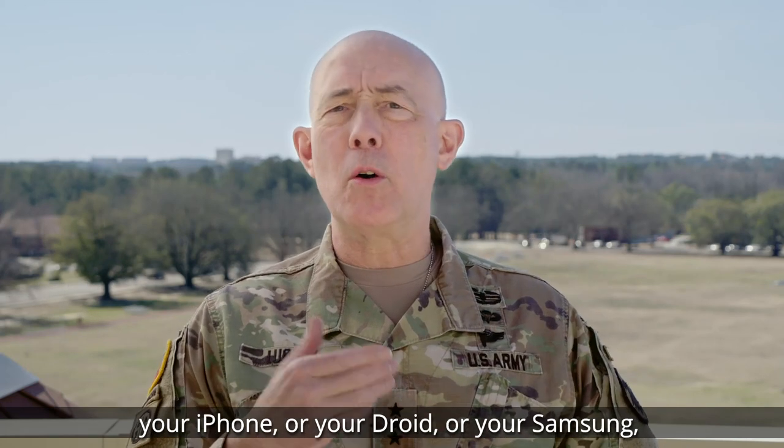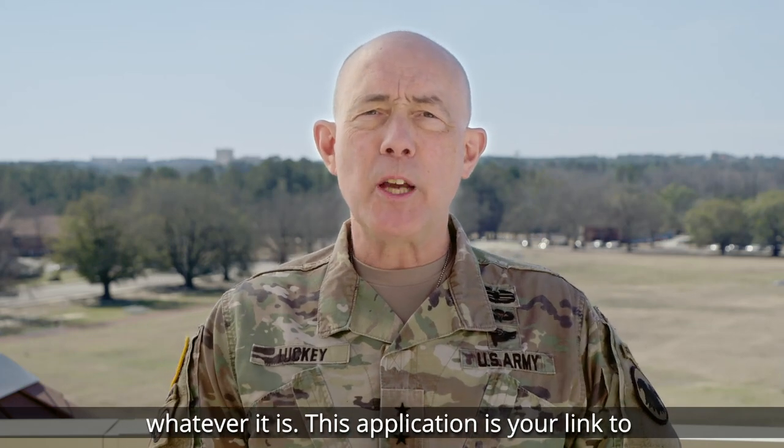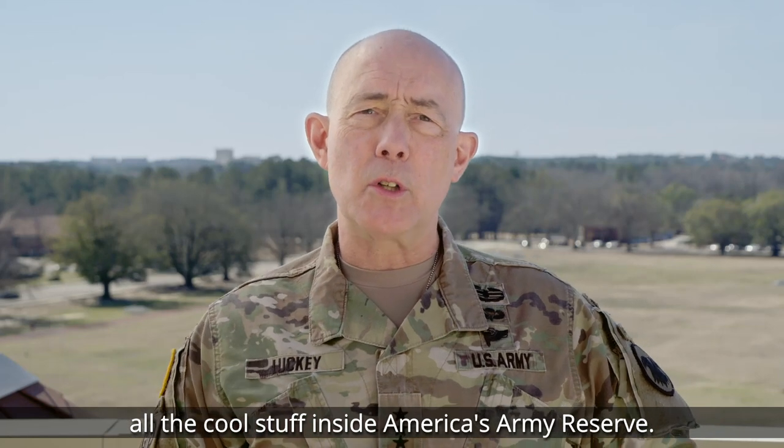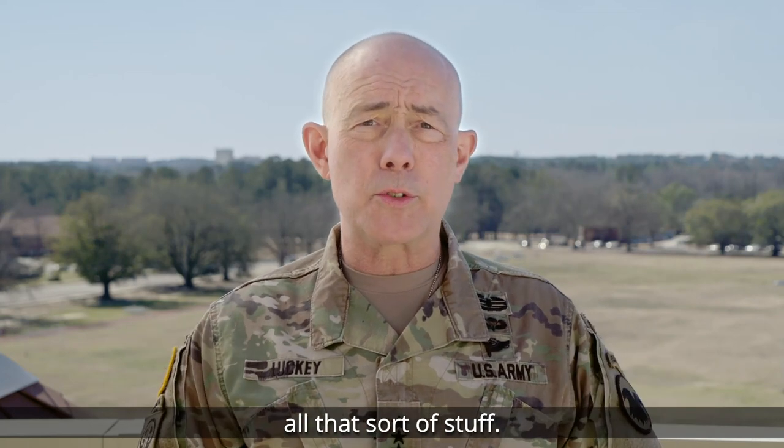This application, whether it's on your iPhone or your Droid or your Samsung or whatever it is, this application is your link to all cool stuff inside America's Army Reserve from an information perspective — from what's going on wherever you are, who's in your neighborhood, all that sort of stuff.